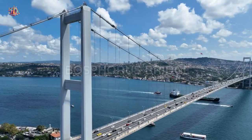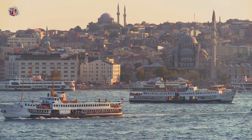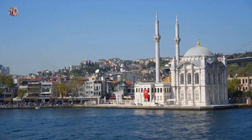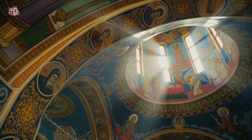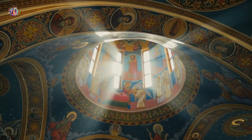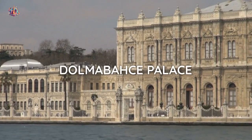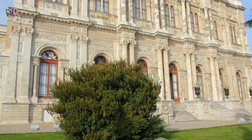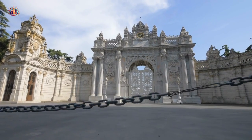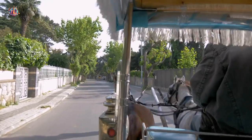Embark on a scenic Bosphorus cruise and marvel at stunning views of Istanbul's skyline, palaces, and historic landmarks — this boat trip offers a unique perspective of the city. Visit the Chora Church, now known as the Kariye Museum, and be captivated by its extraordinary Byzantine mosaics and frescoes. Then step into the lavish world of Dolmabahçe Palace, a stunning symbol of Ottoman architecture — explore its opulent rooms, admire the crystal chandeliers, and stroll through the beautiful gardens.